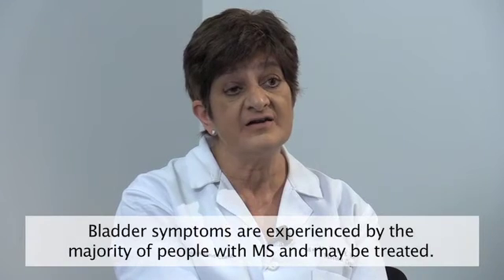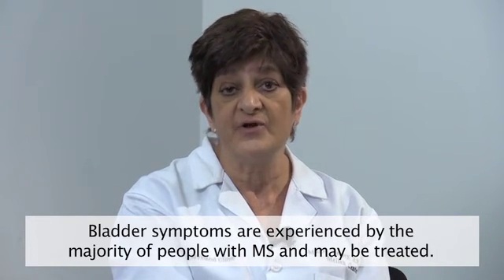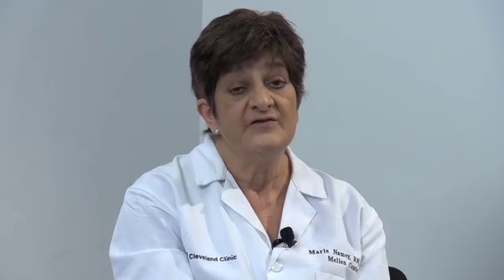The whole idea of managing bladder symptoms for people with MS is really a quality of life issue, so people can get out and do what they want to do without worrying about where the next bathroom is or about leaking urine. We also want to maintain the integrity of your kidneys and make sure your organs stay healthy. Bladder symptoms are experienced by a majority of people with MS, but this is a topic that needs to be discussed in detail with your healthcare provider. If you'd like more information about how to manage bladder symptoms, please contact our website. Thank you.